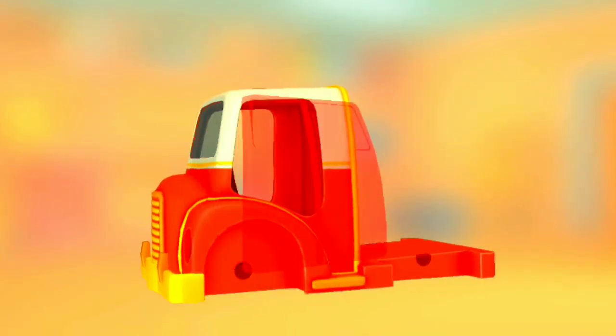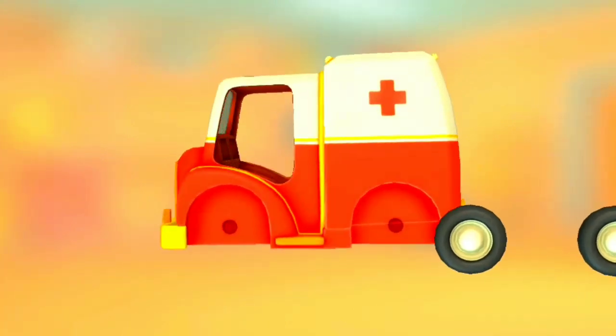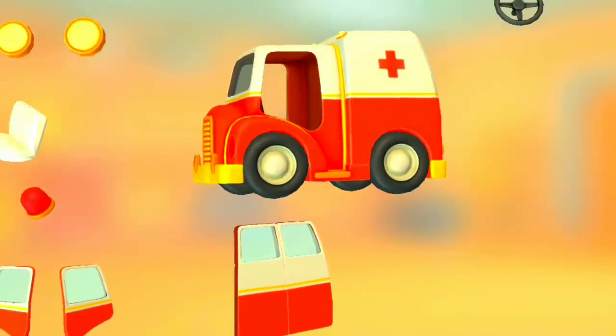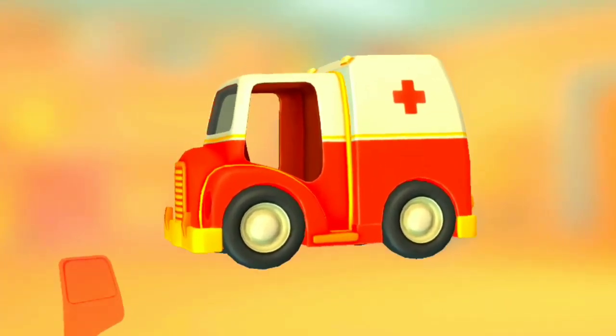Back doors. Truck cabin. Wheels. Wheels. Back doors. Door. Door.